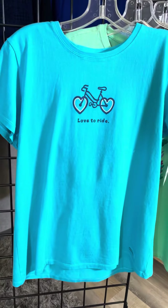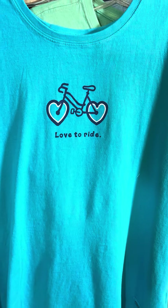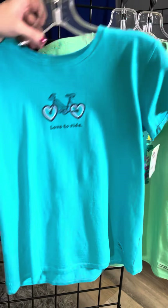A fun little bicycle with hearts — so it's a touch of Valentine's but it doesn't just scream Valentine's. You've got that little bit of heart for the wheels. Love to ride.